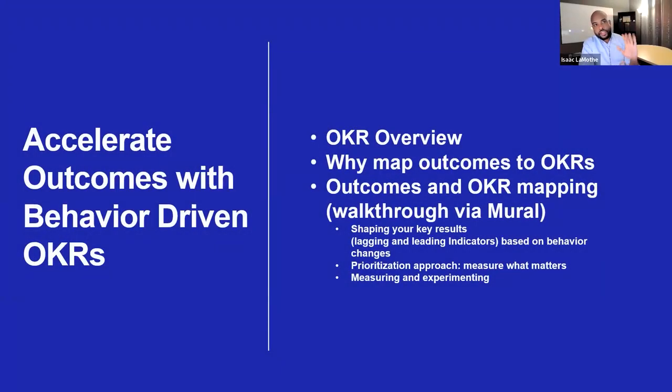Hi, my name is Isaac Lomath from Johnson & Johnson, Enterprise Senior Product Manager there.